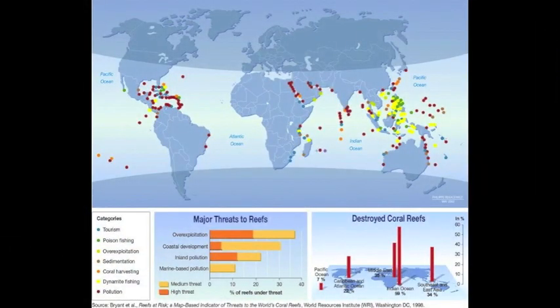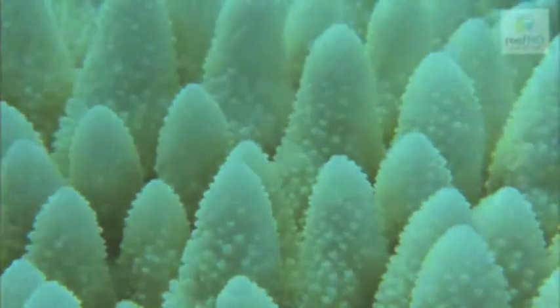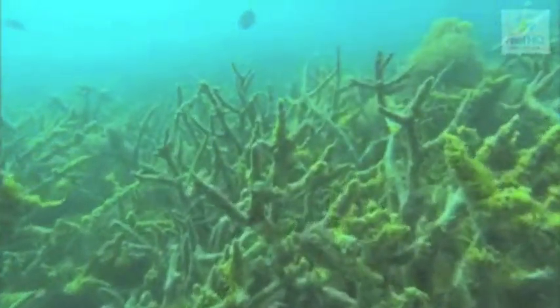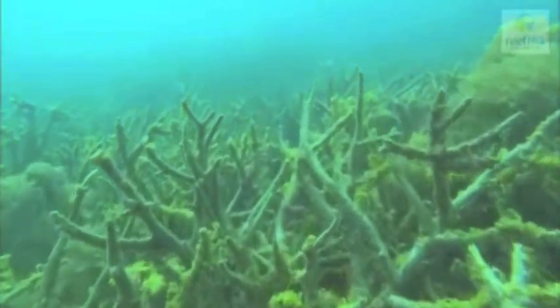More than a quarter of the world's reefs are at risk of extinction, and just under a third of these habitats are at moderate risk from human disturbances. The corals in Hikadwa, Sri Lanka are bleaching in vast numbers due to a variety of threats. According to the data we collected, 80% of the corals in Hikadwa are already bleached or undergoing severe bleaching.